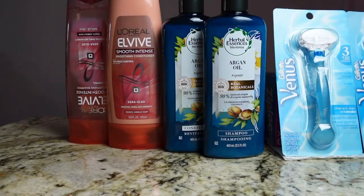So all together for both transactions I spent $7.32, but I received $14 back in ExtraBucks. So not a bad deal.